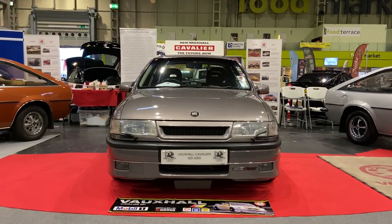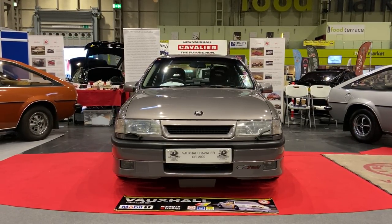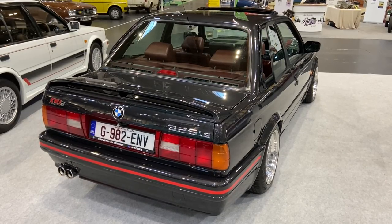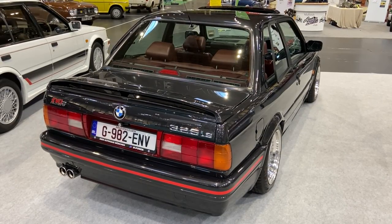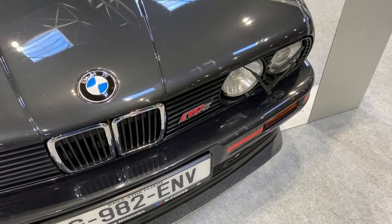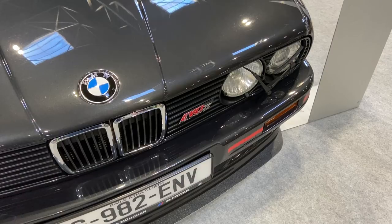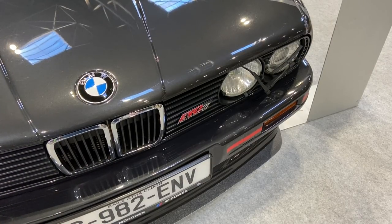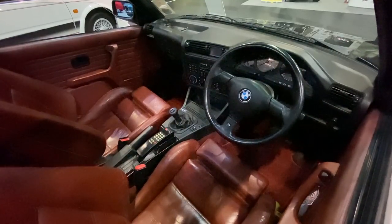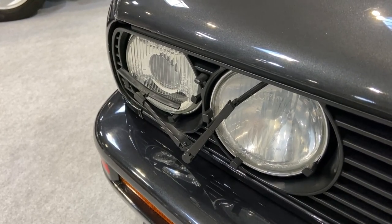By the late 80s, fast saloons from mainstream manufacturers were being overtaken in the desirability stakes by the likes of the E30 BMW, and in this case the top-of-the-range 325iS. This car is on the pride of ownership and has belonged to its current owner for 15 years, going through a nut and bolt restoration converting it to South African spec as a 325iS Evolution, with a bored-out engine at 2700cc, a dogleg gearbox, and gorgeous red leather interior. It even has headlamp wipers. Glorious.